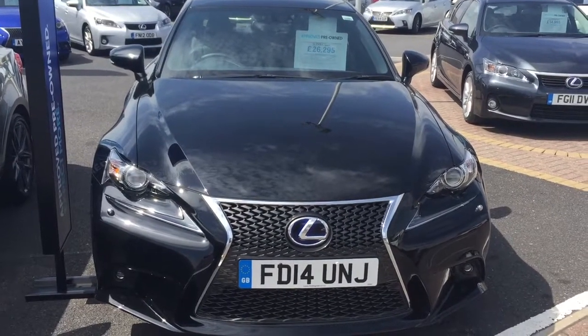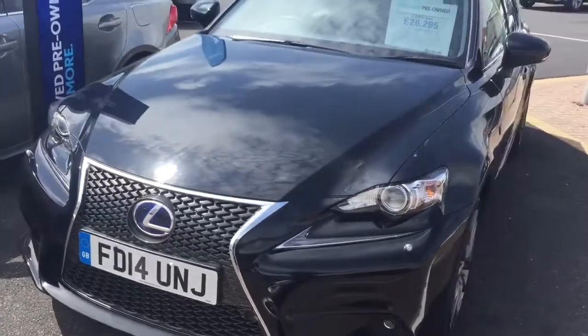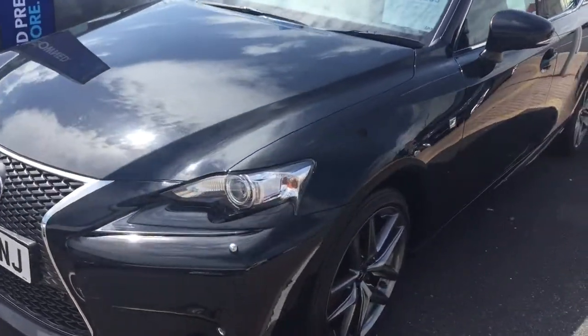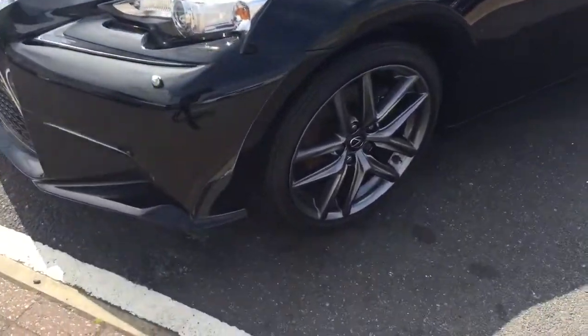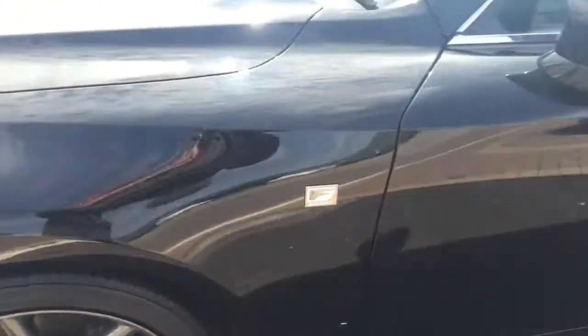Hi Mrs Lee, it's Stephanie at Lexus Nottingham. I'm just doing you the quick video that I said I would on the IS300H F Sport that you've inquired on, just to show you the condition of the vehicle before you hopefully come in to view it tomorrow or over the weekend.